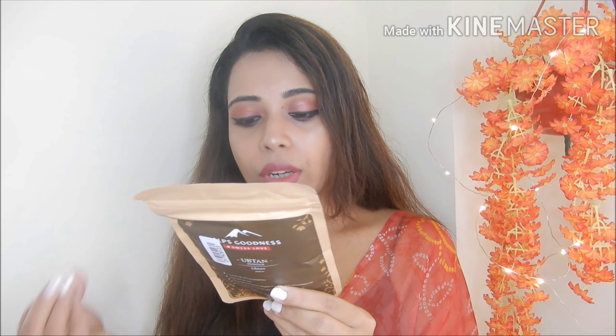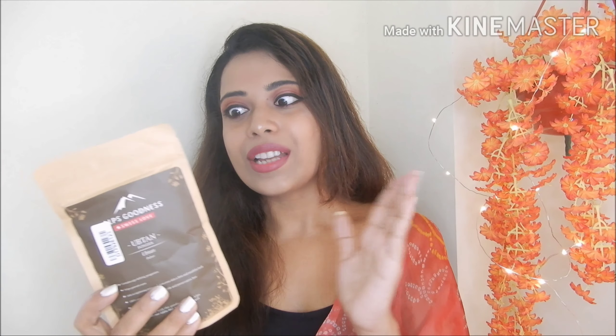This is a 50-gram powder product. You have to mix it with normal water or rose water and apply it on your skin as a face pack. The directions to use and ingredients are all written on the packaging. The ingredients include gram flour, turmeric, wheat flour, kapoor, and sandalwood. The rating is 4.2, which is pretty good. I'm very excited to use this product — I'm in love with face packs!